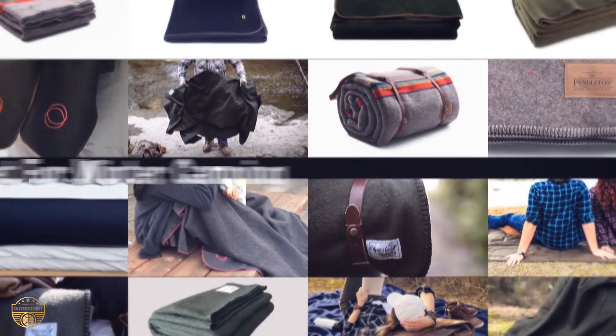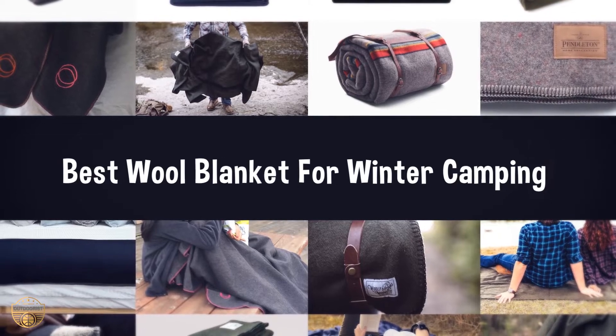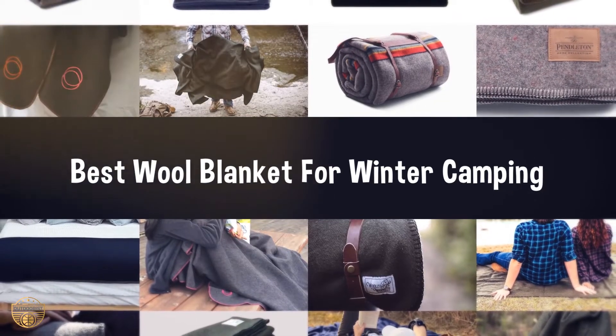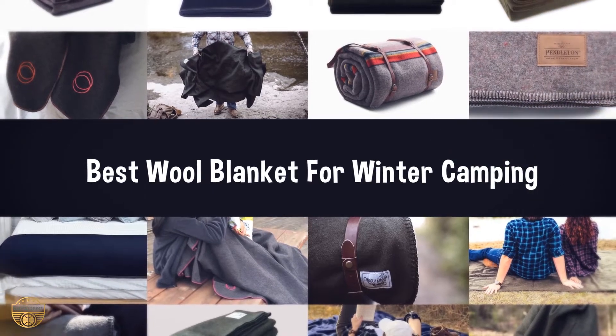If you are looking for the best wool blanket for winter camping, we have listed these top 5 best wool blankets for winter camping to help you choose the one that suits you perfectly. Links to the products mentioned in the video are in the description below.